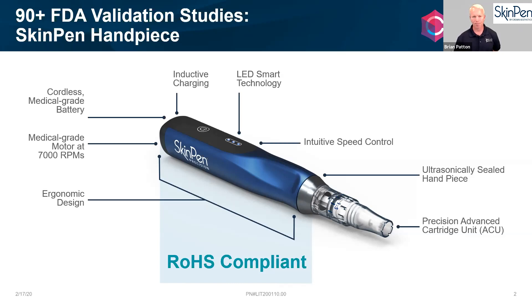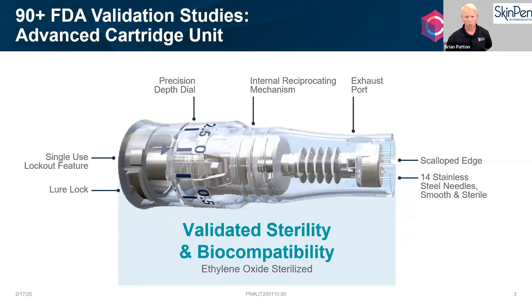A lot of SkinPen's intellectual property relates to placing all the moving parts into the cartridge, which is thrown away after each patient and put into the sharps container. This benefits both the patient and the staff because they get a brand new, calibrated, perfect unit every time they move to each patient.